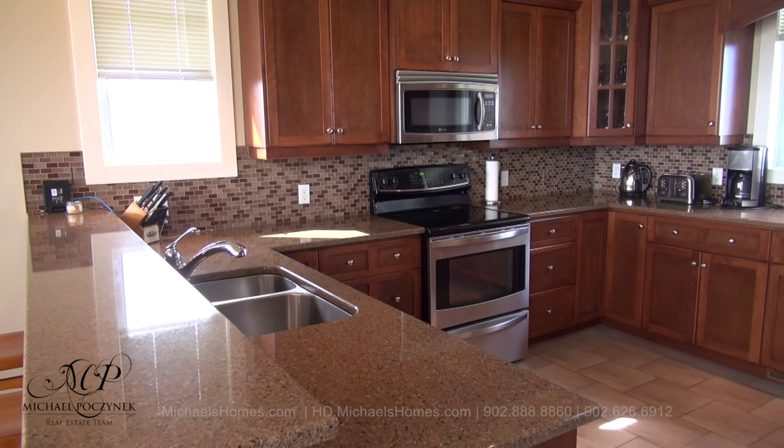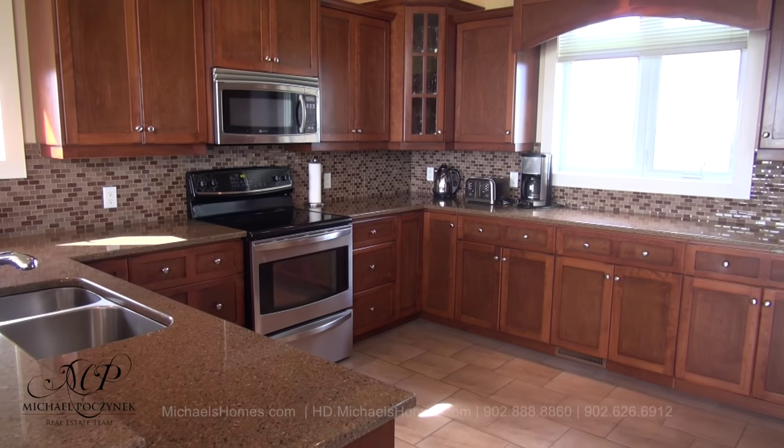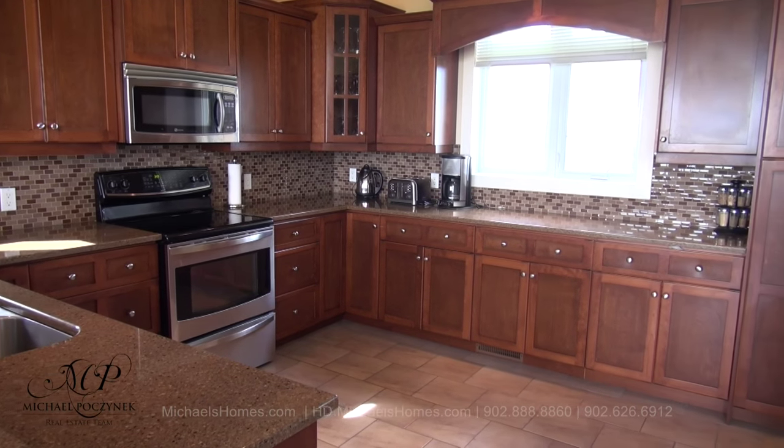At the other end of the house we're greeted with this large kitchen, which is surrounded with about a mile of granite countertop. It's just perfect for entertaining.